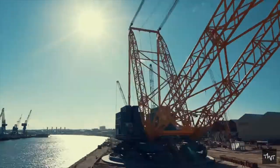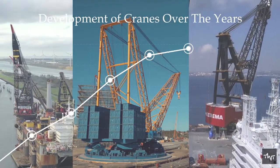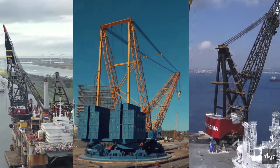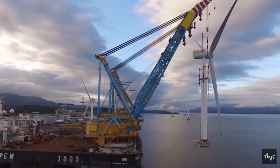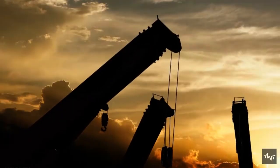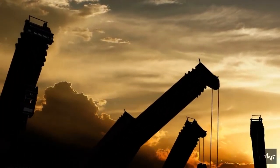Cranes belong to the biggest machines ever built, and over the years there have been development of special cranes engineered for specific tasks that normal cranes just are not strong or big enough to handle. We all have seen different kinds of cranes, but have you ever wondered which crane is the most powerful in the world?